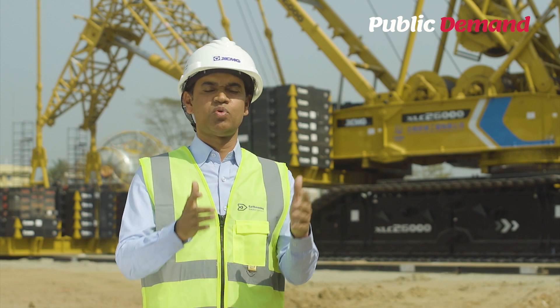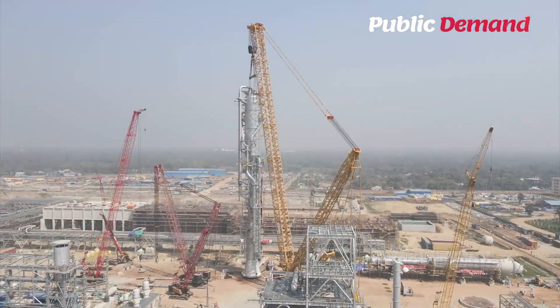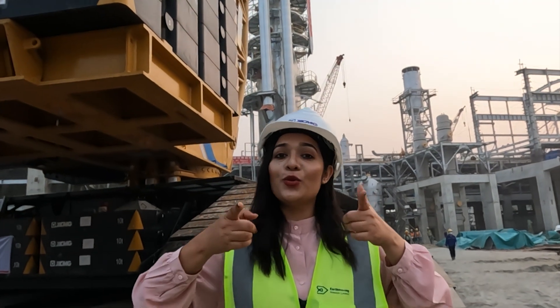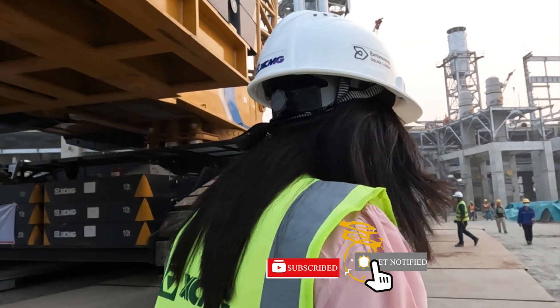At the same time, best wishes to XCMG for your success. See you next time. Good luck. Cheers! Thank you.